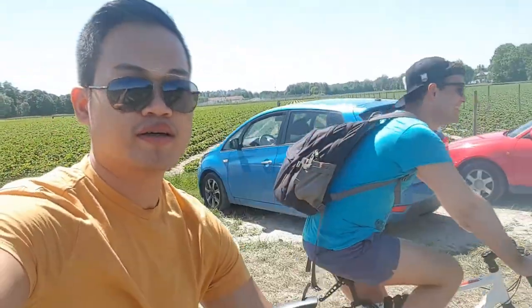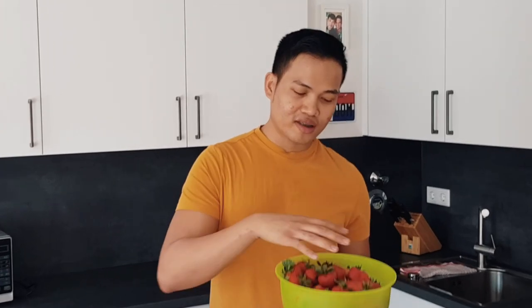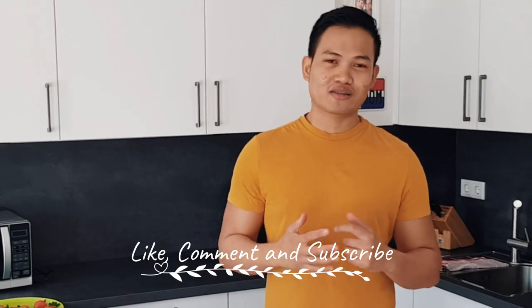So see you later. This is the final result of our strawberry haul — the container is fully packed with strawberries. Later tonight we'll eat these, and I'll either make juice or eat them fresh. I hope you enjoyed watching my video and we'll see you again in the next one — don't forget to like, comment, and subscribe to my YouTube channel. Bye!